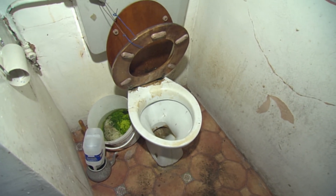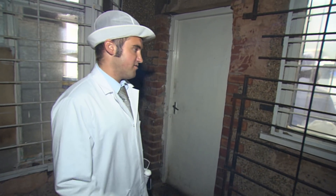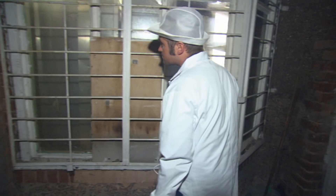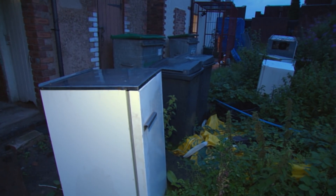For John, this inspection hasn't really got off to the best of starts. First impressions aren't particularly good. Just walking through, it didn't look particularly clean, the structure looked in poor condition, outside we've seen a rat, we've seen accumulations of waste. I think we need to get inside and look more closely at what's happening.